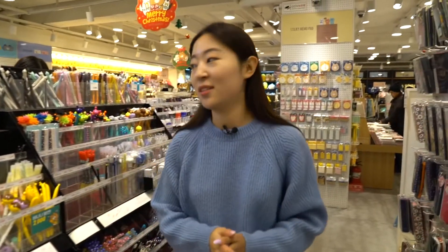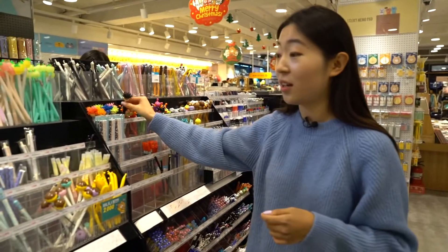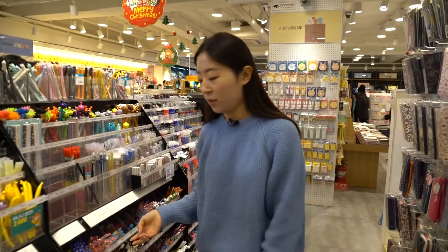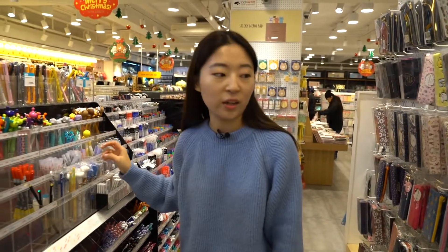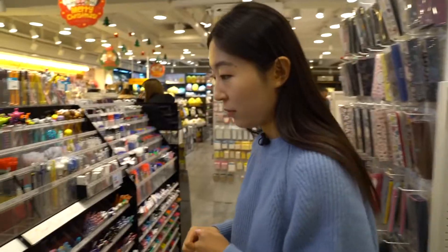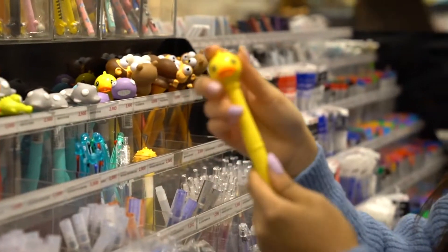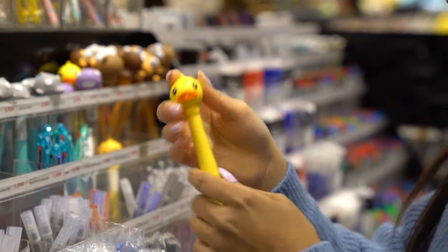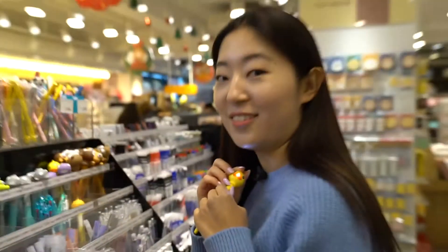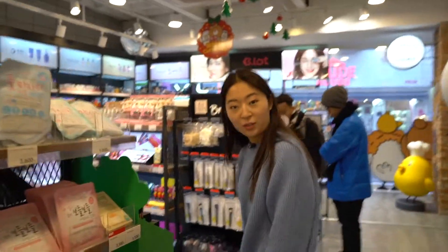Now let's go over to the stationery section. If you come to Korea, a lot of people get excited with all the cute and weird stationery you can find here, because in America or Canada you can't really find cute-looking stationery — everybody just uses boring things, and that does not make life fun. You can get yourself a popsicle pencil case and they have lots of pencils you can try out. This duck one's not bad — it makes a sound, quack quack quack — that's cute!